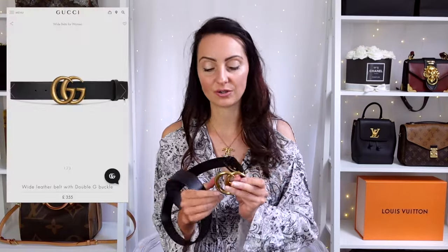A lot of influencers are now bashing this, saying it's a super basic belt and everyone has it. To a degree I understand where they're coming from, but that did not put me off getting the Marmont belt — the reason it's so popular is because it's simple, it's statement, and I still think it looks great. Out of the designer belts in this video, this is actually one of the cheapest, retailing around £350 in the UK, just over $500 in the US.